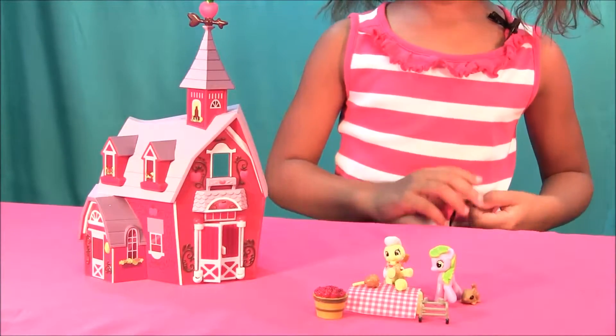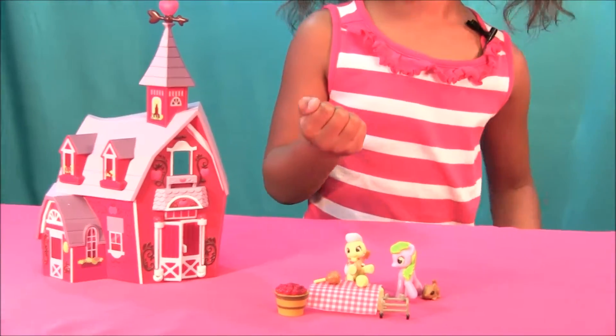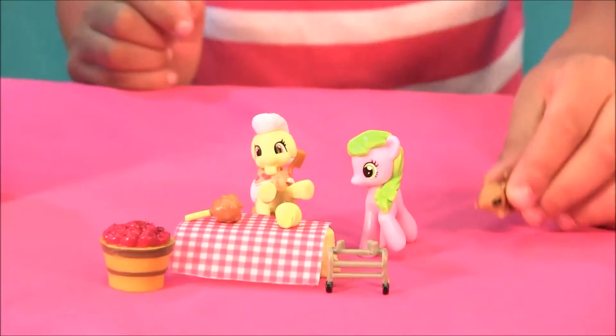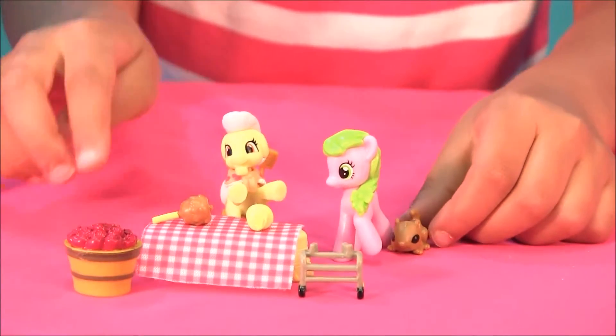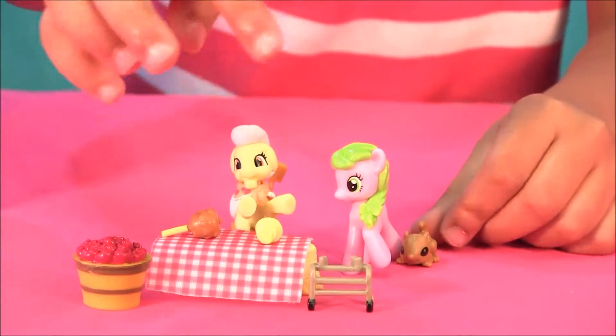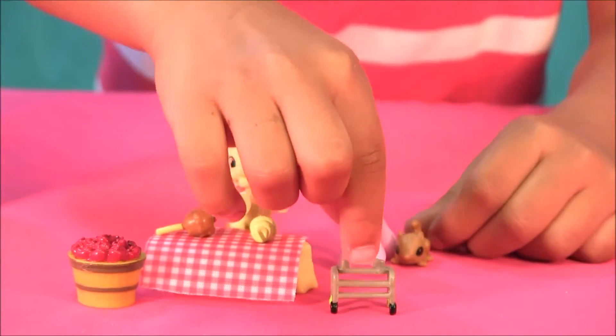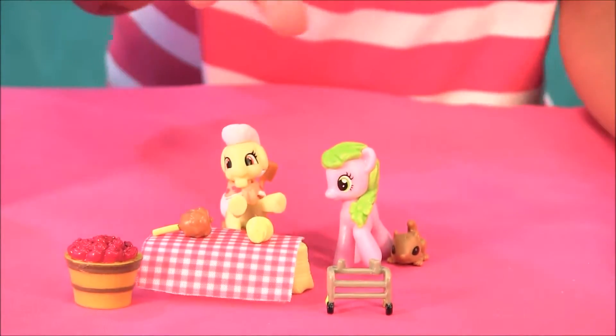So we have our barn, and our ponies, and our little bunny, and our apples, our food, and grandma. And the thing that she needs to hold it.